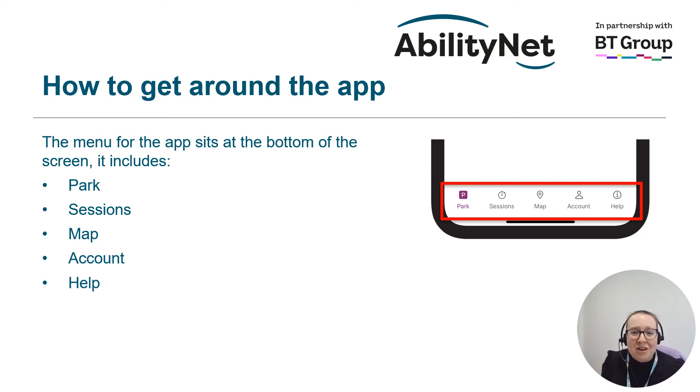Map allows you to look at a map of the local area and see what parking is available using Ringo. It can also give you an idea of how busy that car park currently is. Account is the place where you can update or add more car registrations to your account, update your payment details, download receipts, or update any of your personal information saved in the app. And Help offers a quick and easy way of finding out how to access the different support within the app and for help on any other Ringo general needs.